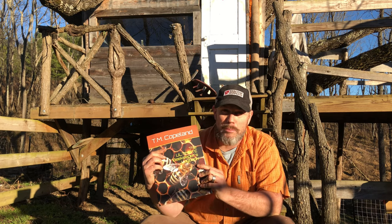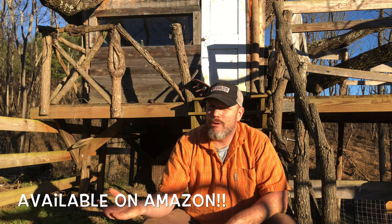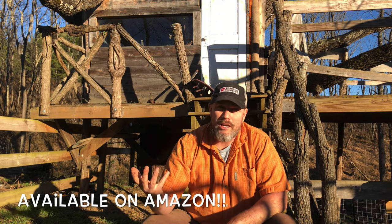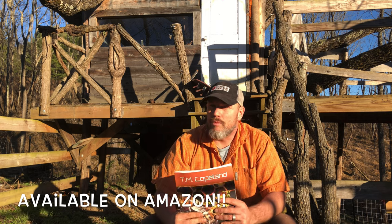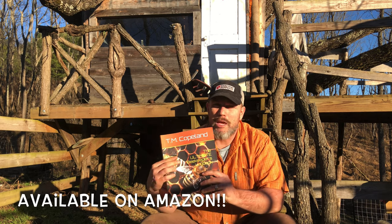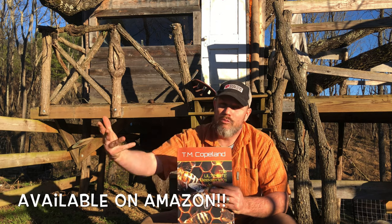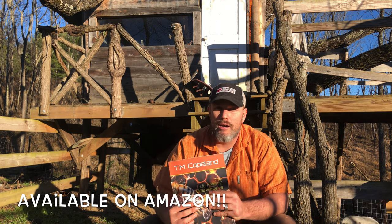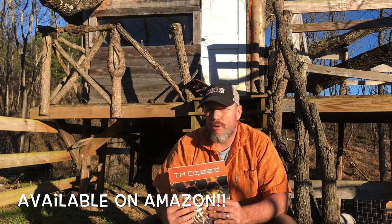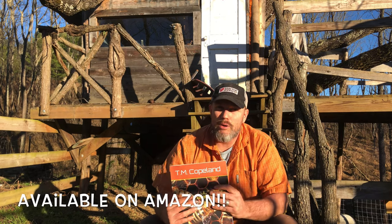My first year of beekeeping, I was nervous when I was opening up the hive. I wasn't sure what I was looking at or what I was supposed to be looking for — it was really frustrating and intimidating. That's why I learned as much as I could about beekeeping over the years to become a better beekeeper. This log book is going to help you keep track of what you're looking at and looking for. You don't know there's a problem in your beehives if you're not identifying that problem initially.